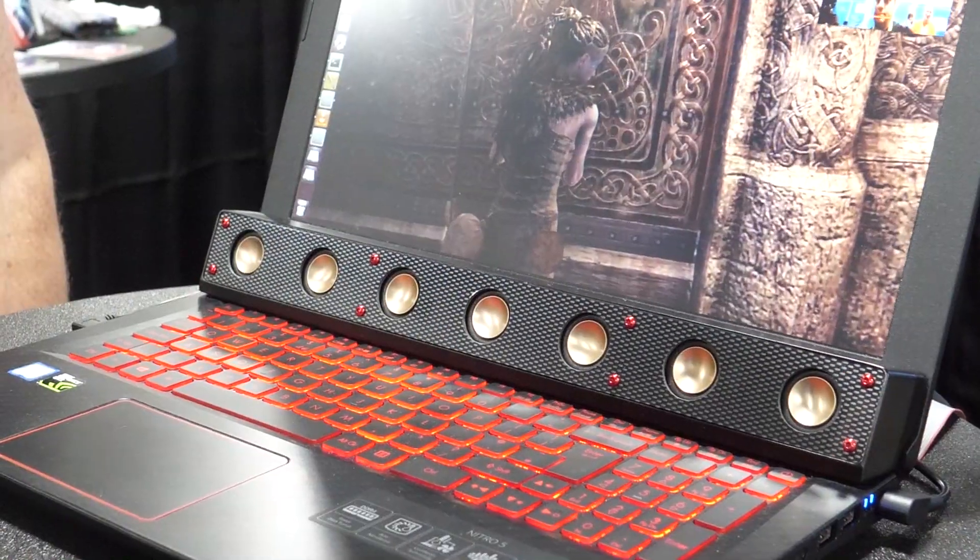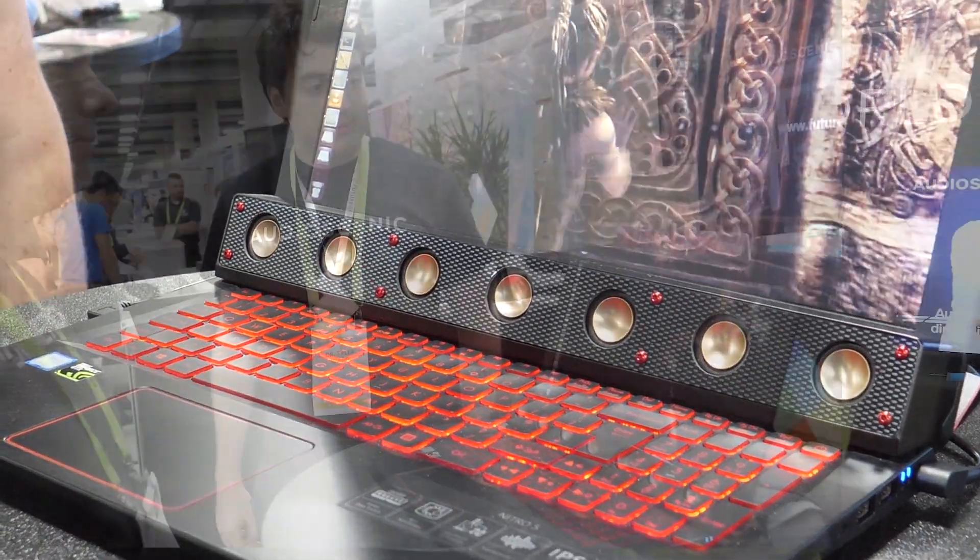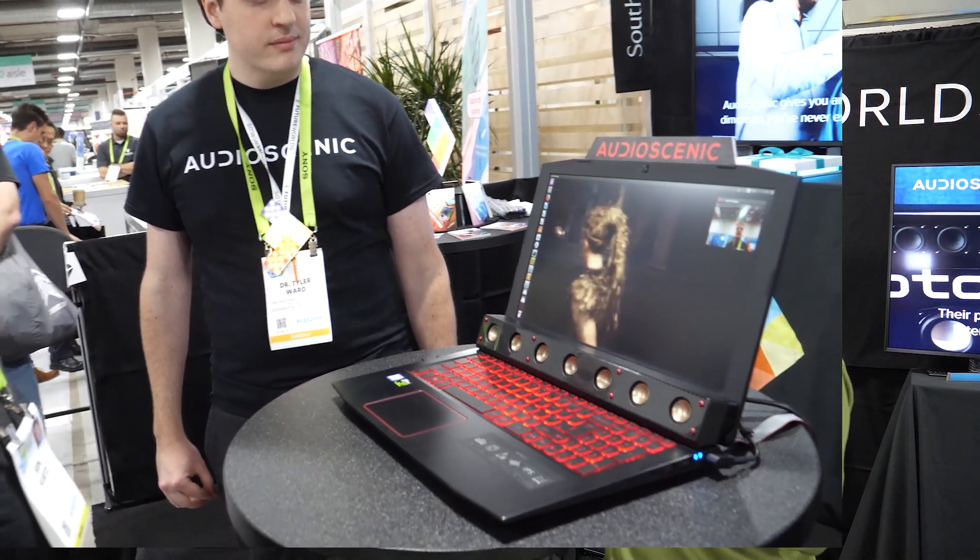What we've got here is a soundbar that we use on a laptop application, and it gives us a full 3D audio experience without needing any side or surround speakers.